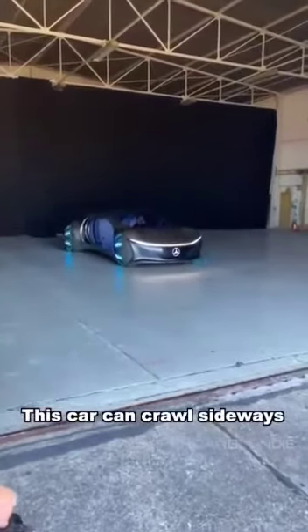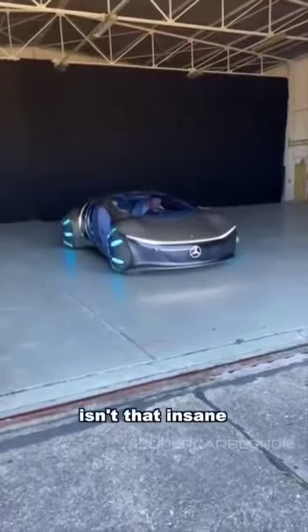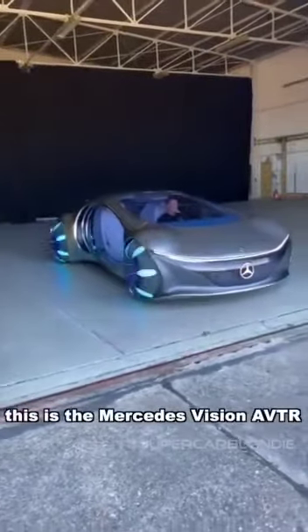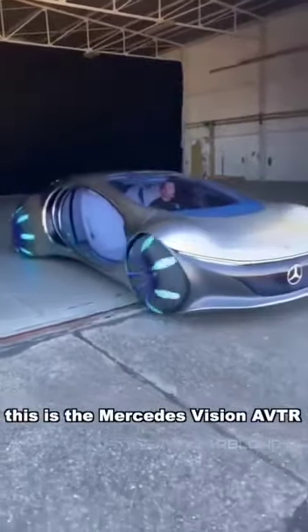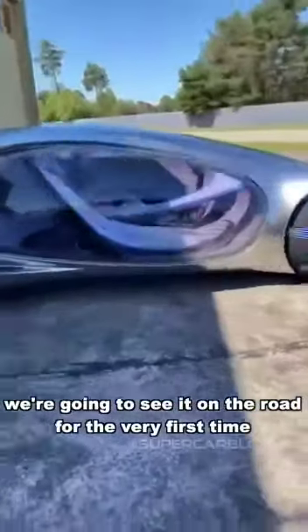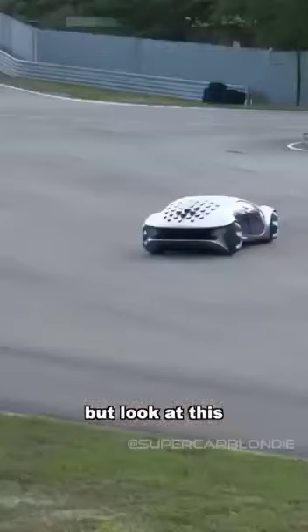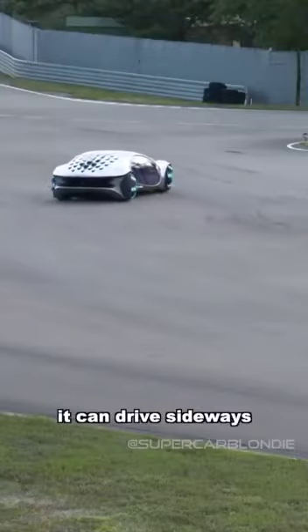This car can crawl sideways like a crab — look at that, isn't that insane? This is the Mercedes Vision AVTR. We're going to see it on the roads for the very first time. There are so many cool features about this car, but look at this: it can drive sideways by about 30 degrees.